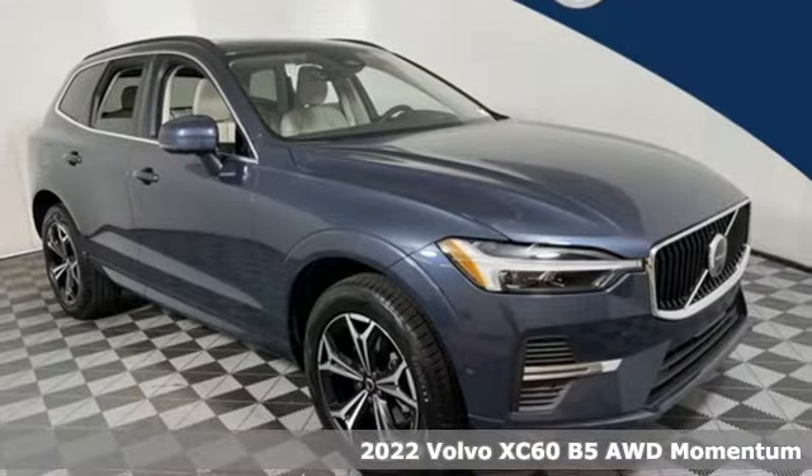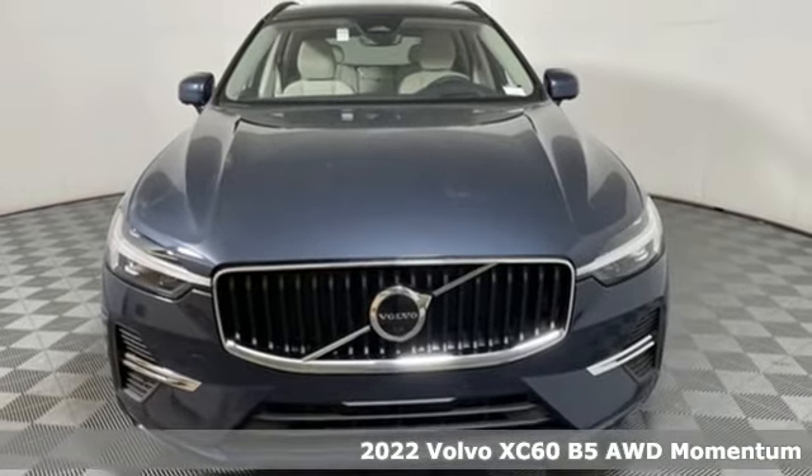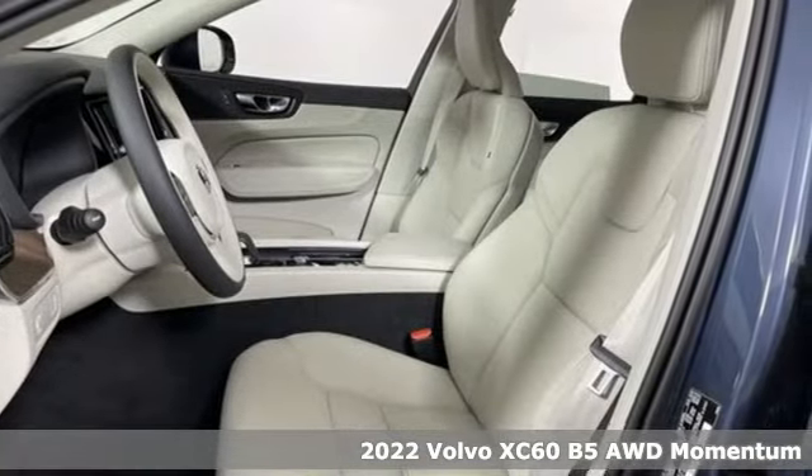It's a new 2022 Volvo XC60. A natural beauty, the XC60 combines grace and power to enhance your total driving experience.